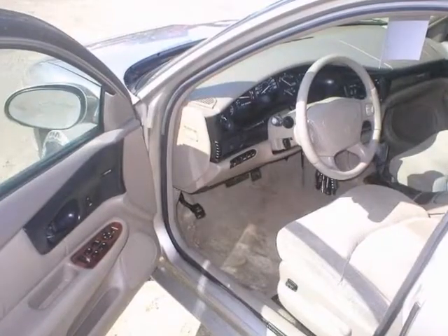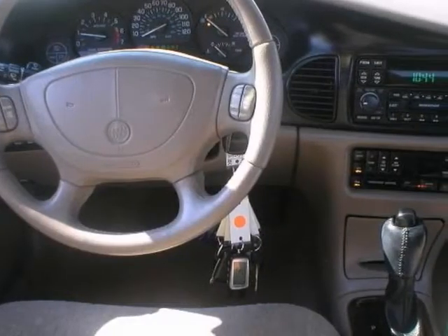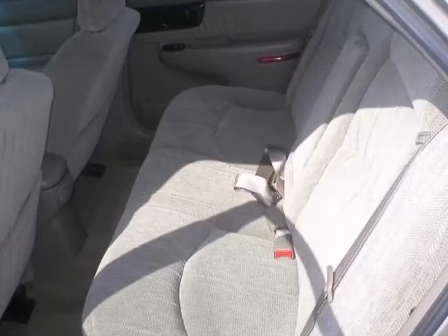The keyless entry and traction control are also nice touches. This Regal is a comfortable people mover for everyone to be comfortable in.